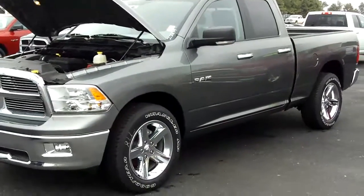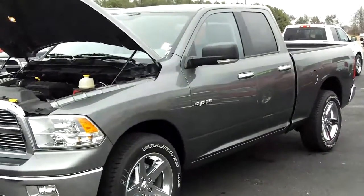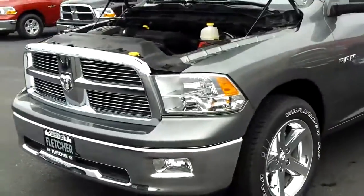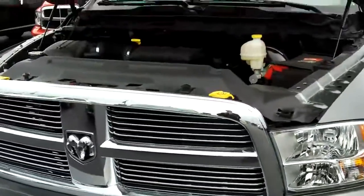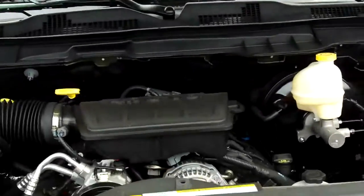This truck here is a 2010 Dodge Ram 1500 quad cab SLT Bighorn. It has the chrome billet grille, fog lamps built into the bumper, and our 4.7 liter V8 engine.